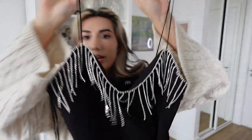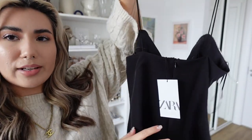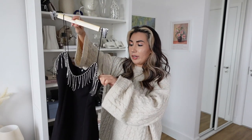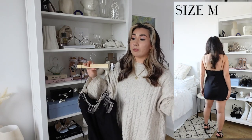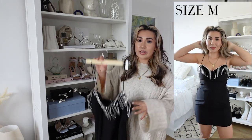Next up is this dress, and oh my god I'm obsessed — so many people are obsessed with this dress and I totally understand why. Look at the fringing! So pretty. I do wish the fringing went along the back as well but it doesn't. It's a size medium, also £29.99, and I absolutely love it. However, it is a little bit on the chesty side for me — I'm definitely going to have to get some boob tape. The straps are very, very long.